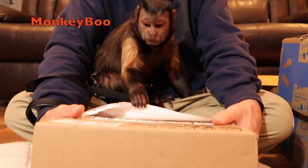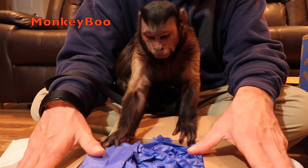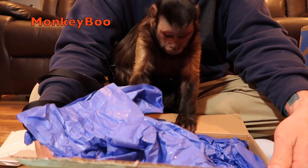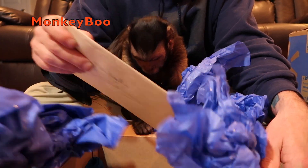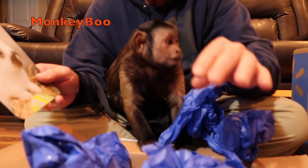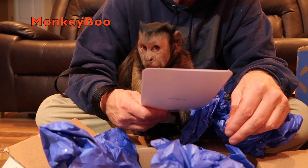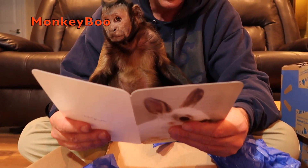But right now we have a box from Angela Bill, and she lives in Texas. Boo, what's in there? Let's look and see. It's got some pretty paper. What's underneath it? There's a letter or a card with a bunny. Look Boo, it's a little bunny. You're going to give your bunny a kiss.